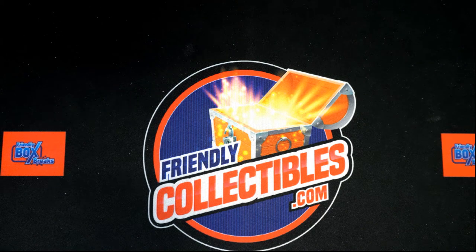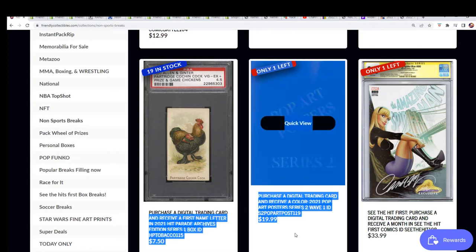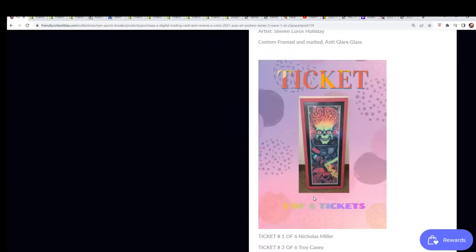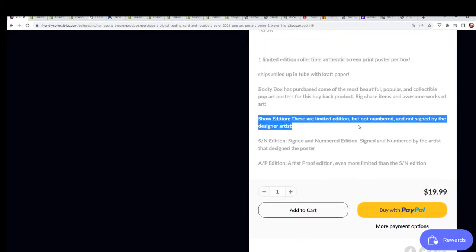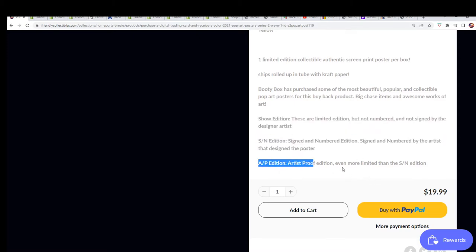This is the pop art poster break and it's down to one spot left — you get in for $19.99. In the break there's one of three different kinds of pop art posters: a show edition, a signed numbered edition, or an artist proof edition.